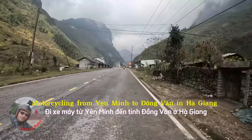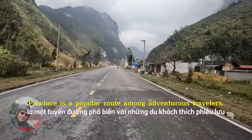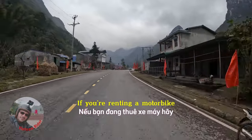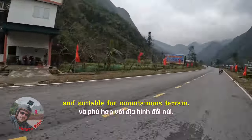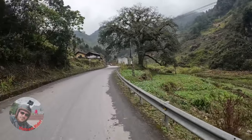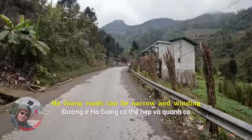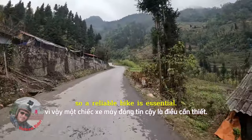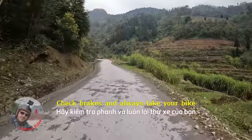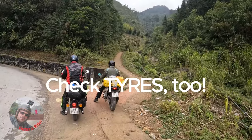Motorcycling from Yanming to Dongvan in Ha Giang Province is a popular route among adventurous travelers. If you're renting a motorbike, ensure it's in good condition and suitable for mountainous terrain. Ha Giang's roads can be narrow and winding, so a reliable bike is essential. Check brakes and always take your bike for a test drive before renting it.